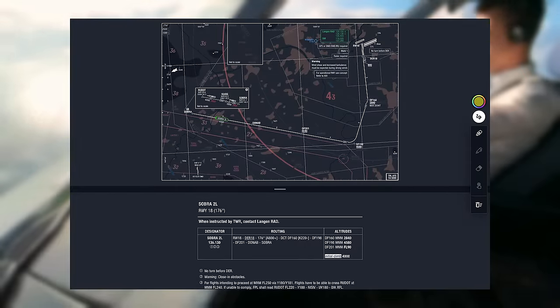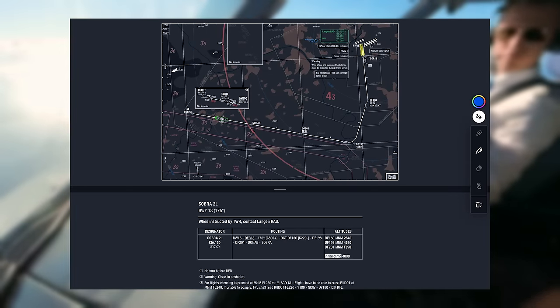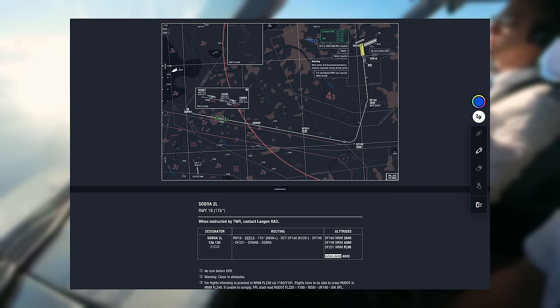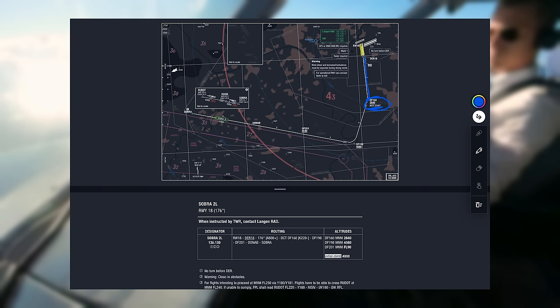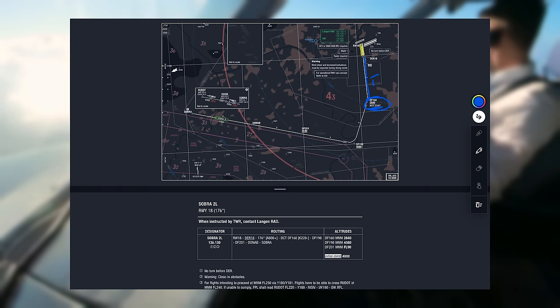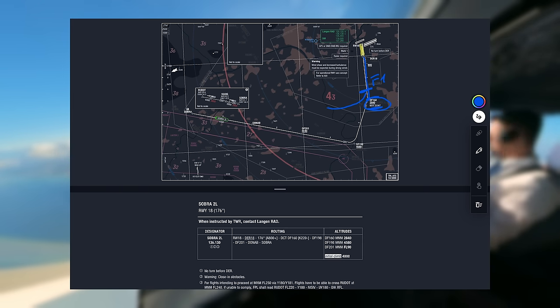We started off in Frankfurt departing runway 18, on a SOPRA to Lima departure with a runway track of 176 all the way out to Delta Fox 160. What we always have to be careful with is the max speed of 220 knots. We cannot fly flaps zero because our green dot speed would be above 220 knots, so we have to keep flaps 1. After a certain distance ATC clears us for unrestricted climb and then we go on to our route.